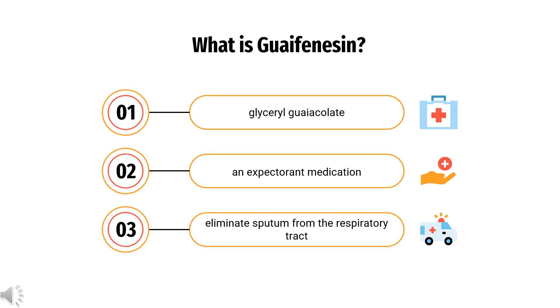What is Guaifenesin? Guaifenesin, also known as glyceryl guaiacolate, is an expectorant medication taken by mouth and marketed as an aid to eliminate sputum from the respiratory tract. Chemically, it is an ether of guiacol and glycerin. It may be used in combination with other medications. Guaifenesin has been used medically since at least 1933. It is available as a generic medication and over-the-counter.